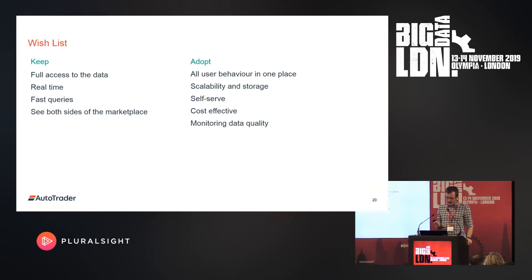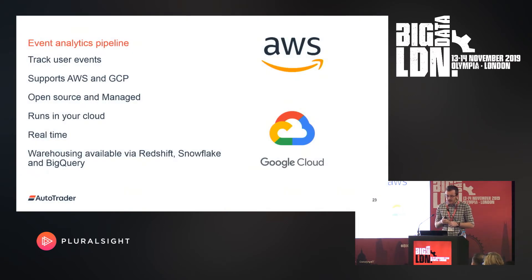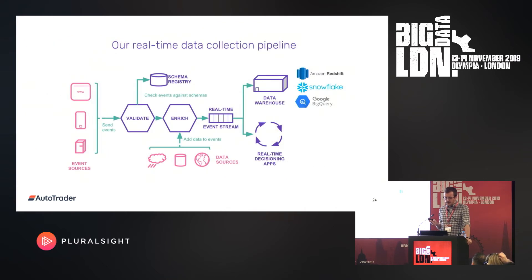So we looked at Snowplow. Snowplow is a fully managed end-to-end event data pipeline. It allows you to track user events. They have solutions for both AWS and GCP — you can run it yourself open source or go managed. It runs in your cloud, it's real-time, and there are warehousing capabilities available via Redshift, Snowflake, or BigQuery. The rough architecture of Snowplow can be broken down into: collect, validate, the schema registry, enrichment, and warehousing.